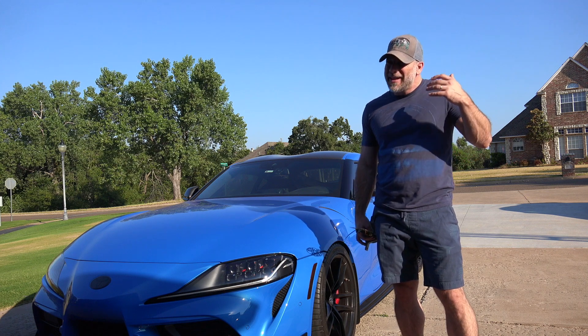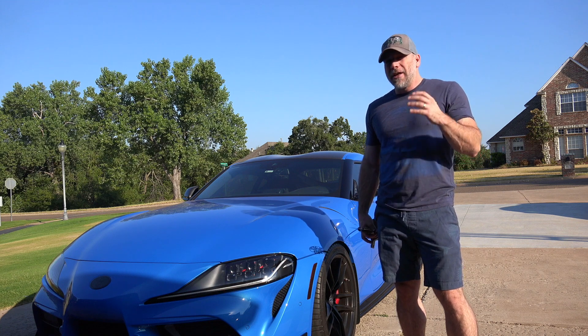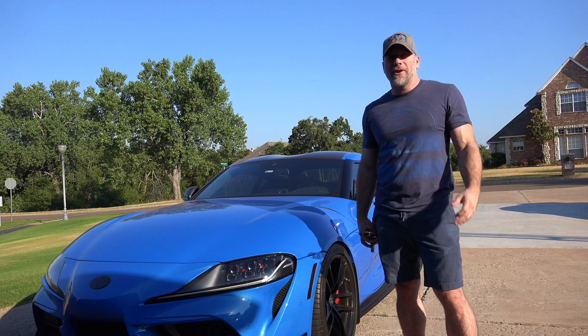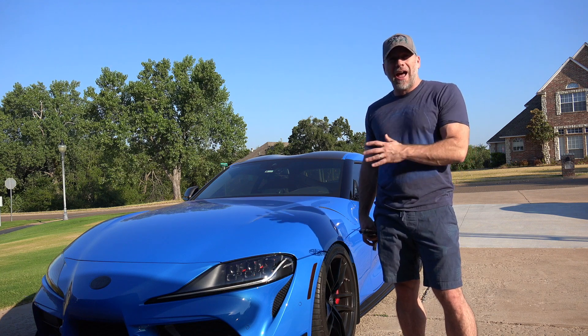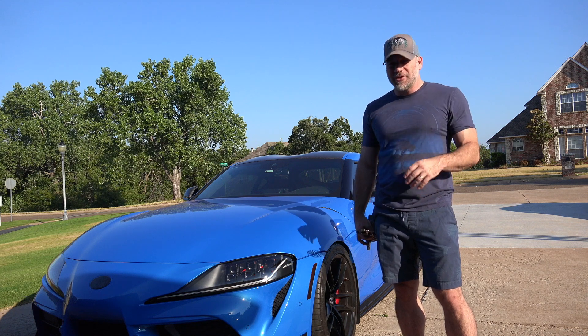There's some interesting new news out there regarding a recall. Toyota has made most people aware of the recall and some people have gone and gotten it done, others are debating whether they want to. I will tell you that I have had it done on mine and that's what we're going to get into today.